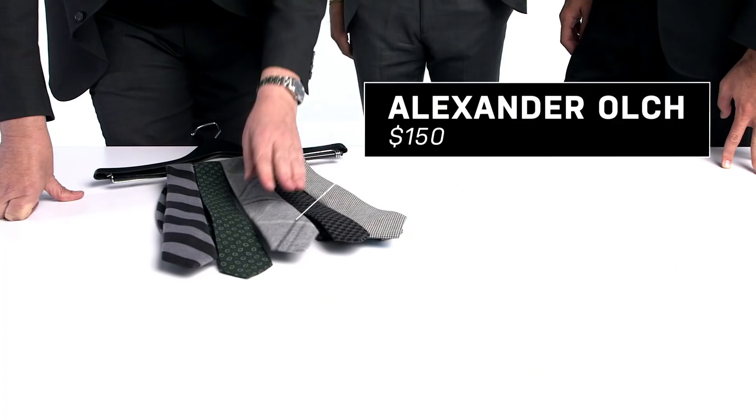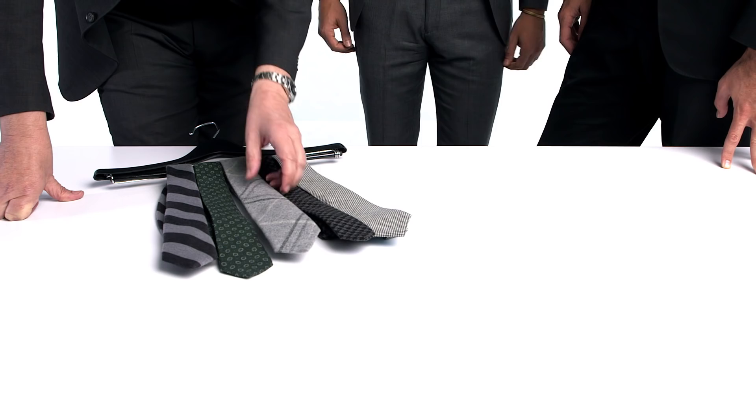This is from a relatively new tie designer, his name is Alexander Olch, and this is what I'd call a blanket plaid. The thing I love about it is it's a big plaid, but there's a real subtlety to it because of this pale gray.